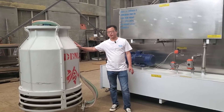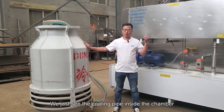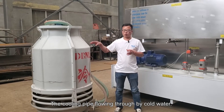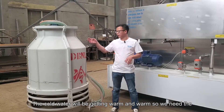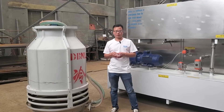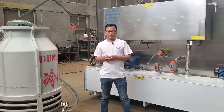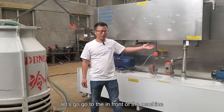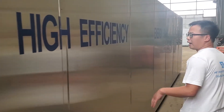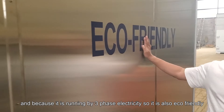This one is the cooling tower. It is also very important — it belongs to the water circulation system. We just saw the cooling pipes inside the chamber. The cold water flowing through them gets warm, so we need the cooling tower to make the water cold again for better condensation. It's a full water circulation system. The machine runs efficiently and, because it runs on electricity, it is also eco-friendly.